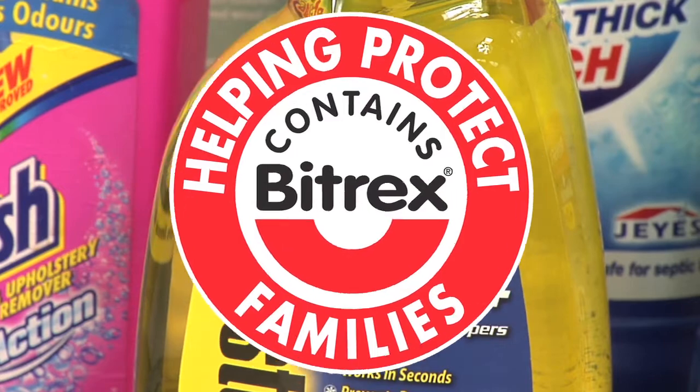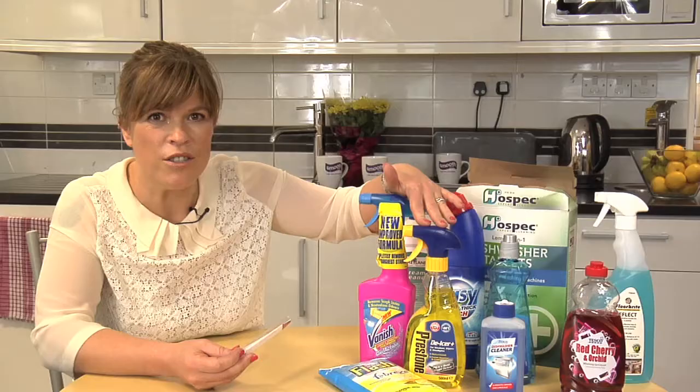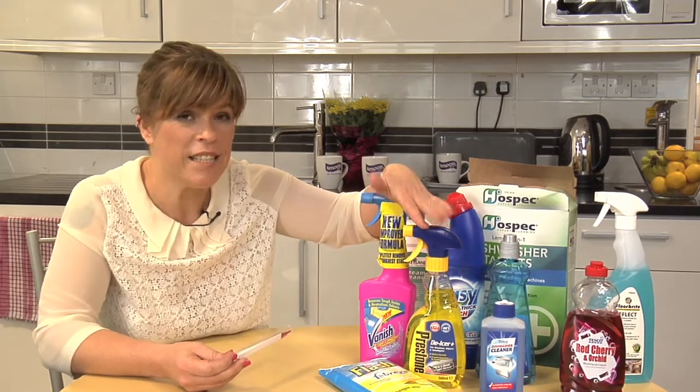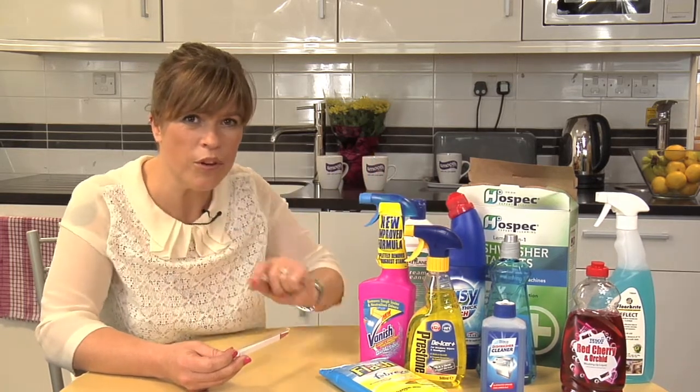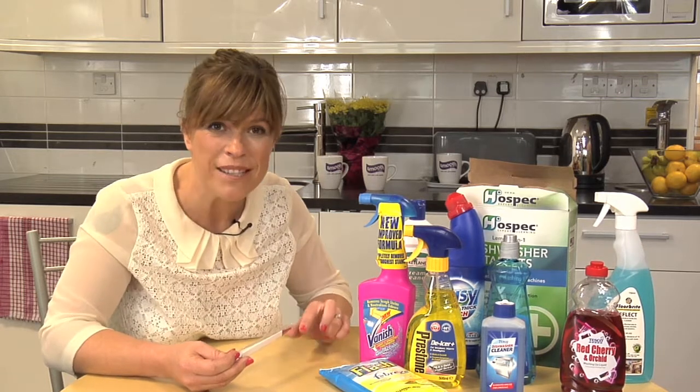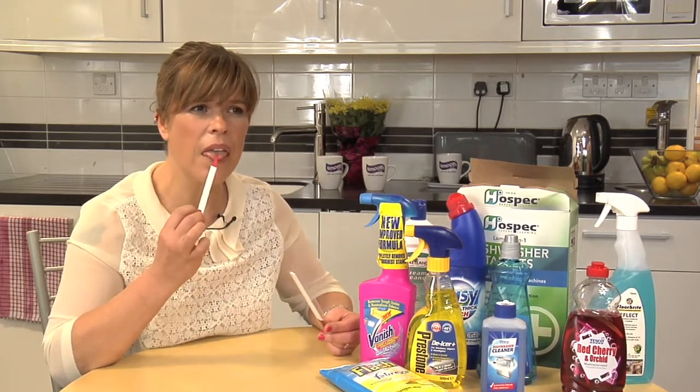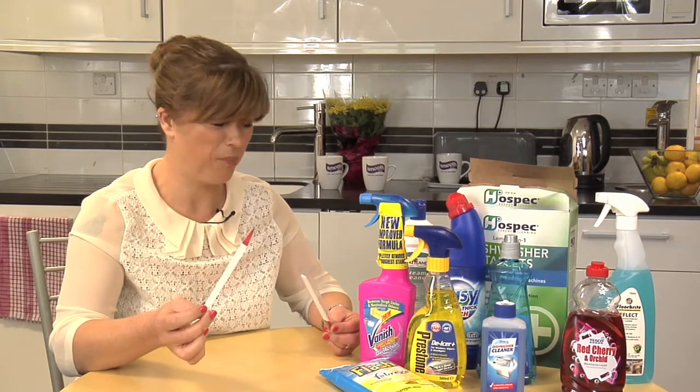Bittrex is a substance that has been added to household products to stop children and of course some adults digesting very dangerous liquids. It is so bitter that even a teaspoon of it can be detected in an Olympic sized swimming pool — and quite frankly it's disgusting.